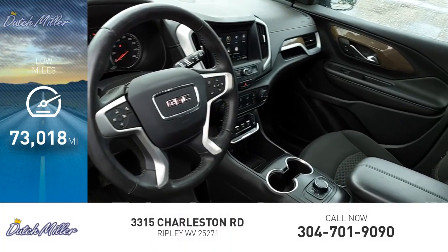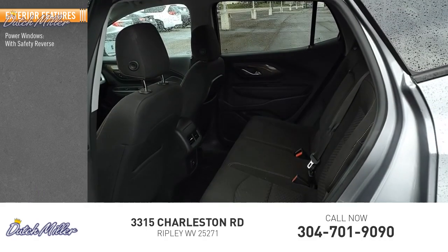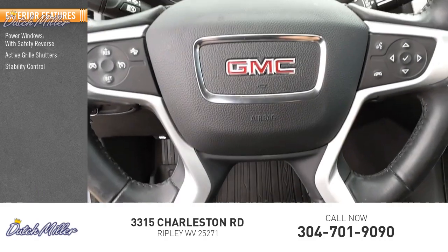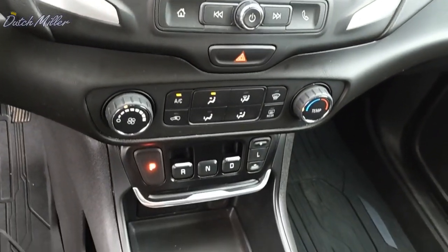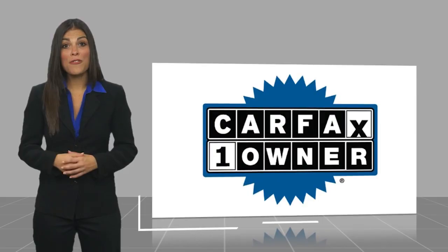This vehicle has less than seventy-five thousand miles. Here are some of this vehicle's great options: power windows with safety reverse, active grille shutters, stability control, braking assist, and power brakes.